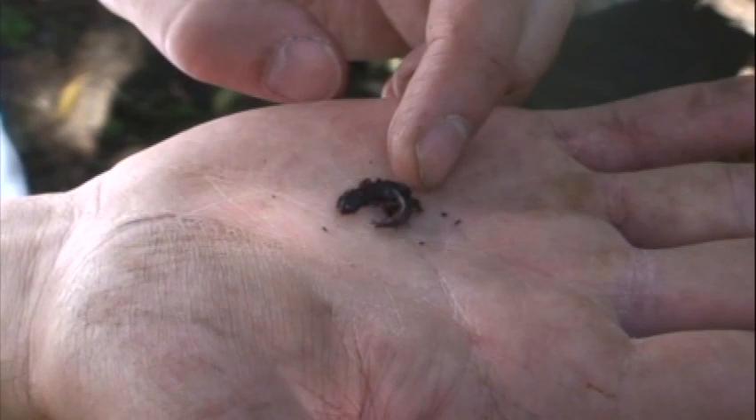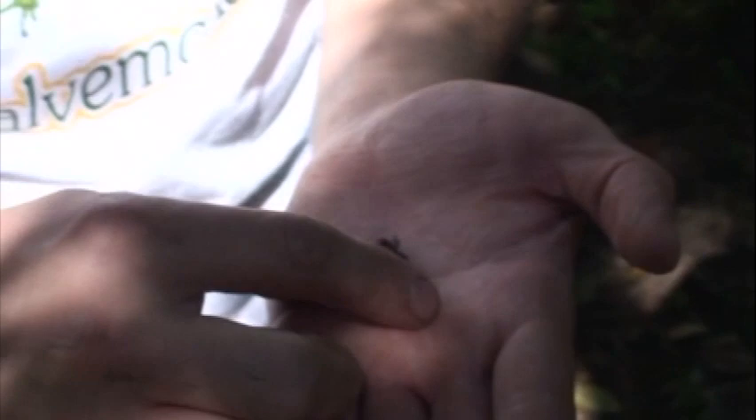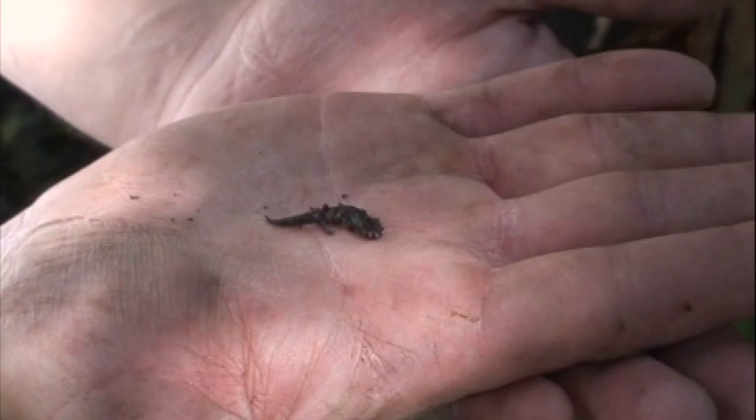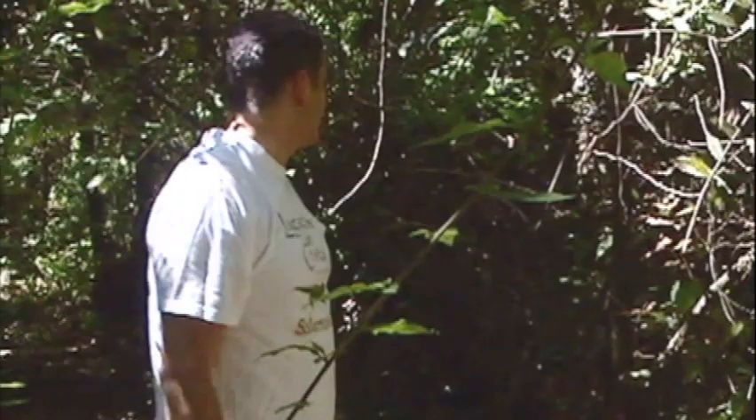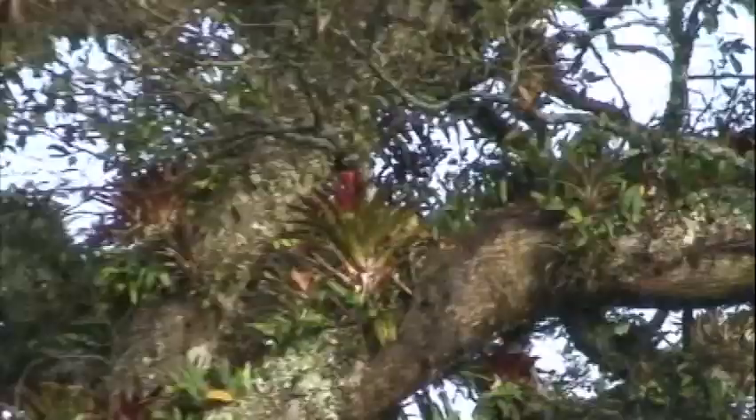Here's a second large bromeliad on the ground in just a small area. I'm starting to think they were cutting trees down here — I can see some fresh pieces of wood and branches. So this is one of those areas where trees have been cut for firewood, and as a result you get bromeliads on the ground. Look at all the bromeliads in that tree right there — that's a great location for Abronia. That's exactly where they want to be.